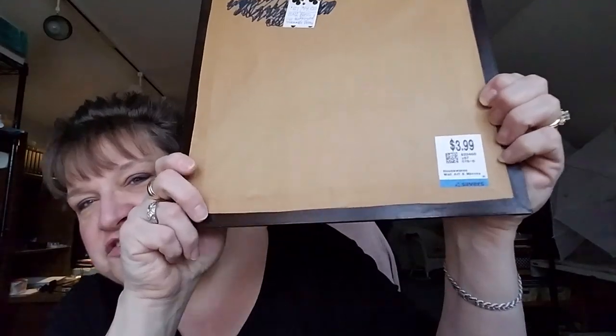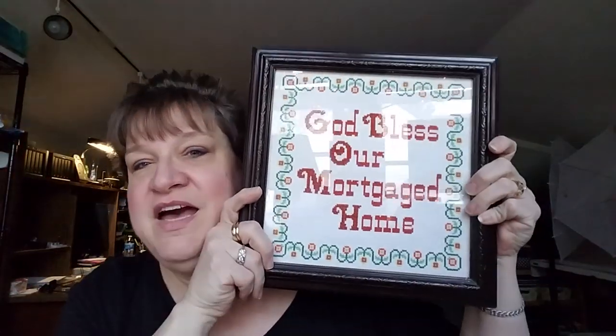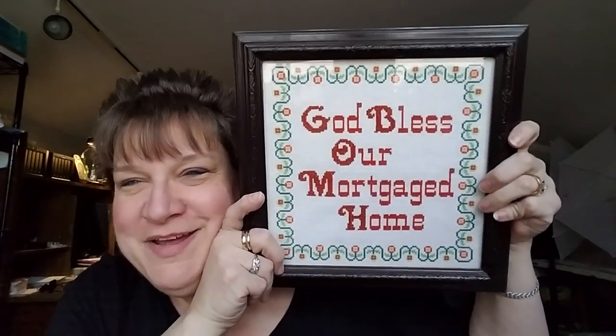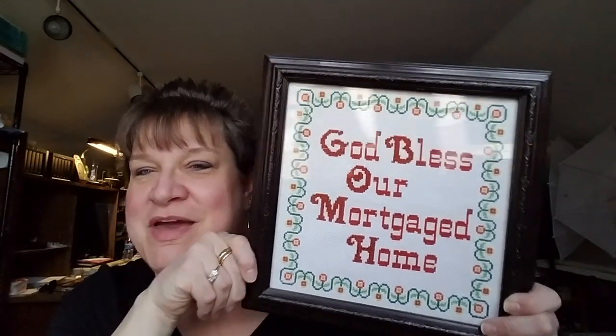I thought this was so cute — it was only two dollars and I put $14 on it. It says 'God Bless Our Mortgaged Home' — someone did that cross stitch very cute and adorable — so that will go in my booth.